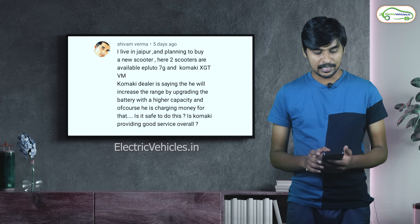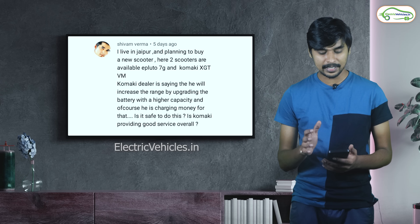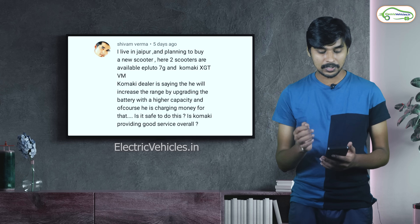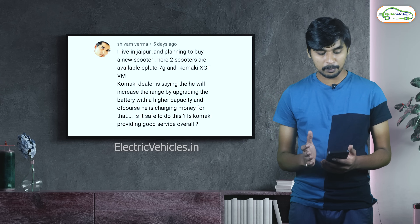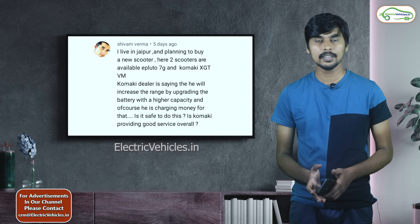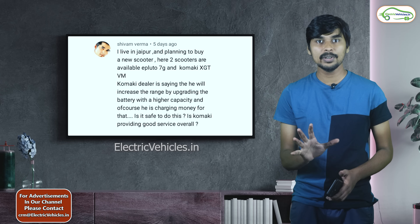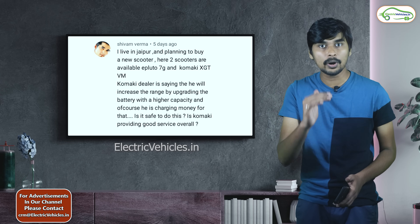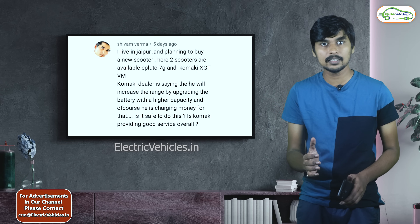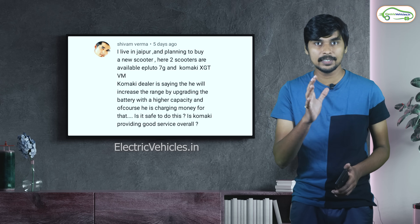The next question is asked by Mr. Shivam Varma from Jaipur. He is choosing between ePluto 7G and Komaki XGT-KM. The Komaki dealer is saying he will increase the range by upgrading the battery to a higher capacity, and charging money for that. Definitely you can upgrade the battery pack — there is no problem with that. Regarding Komaki's service, the service purely depends on the local dealer, not on Komaki as a manufacturer. If the local dealer has enough knowledge about electric vehicles and you are satisfied by their assurance, then you can proceed.